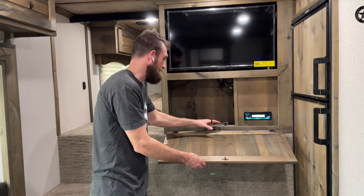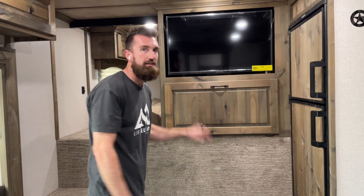Up underneath the TV I just want to show you real quick — that's where the stereo is. You've got your speaker controls, 110 outlets, remotes, and the deck for your stereo system.